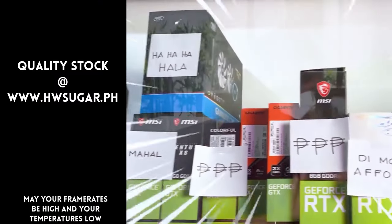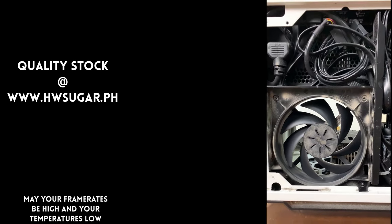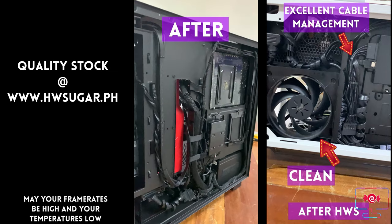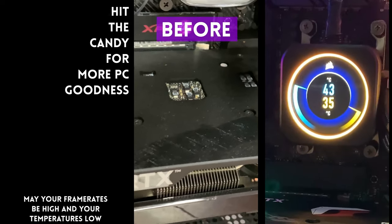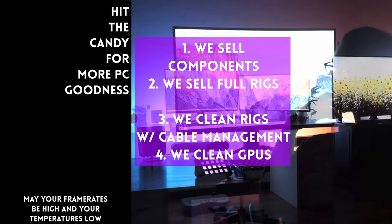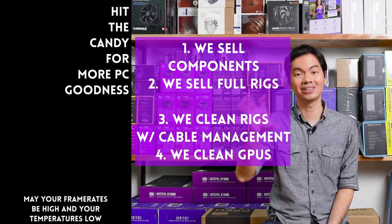Sometimes people ask if we know a trusted computer shop that won't rip you off — we actually have a full-service PC store called Hardware Sugar. We sell PC components and fully assembled rigs, we clean computers including cable management and CPU cooler repasting, and we also clean and repaste GPUs. Our physical store is in Makati, and you can also buy from our site at www.hwsugar.ph — the inventory there is always 100% up to date. We also ship nationwide. Thanks for watching, and maybe one of these days we'll see you at the shop.